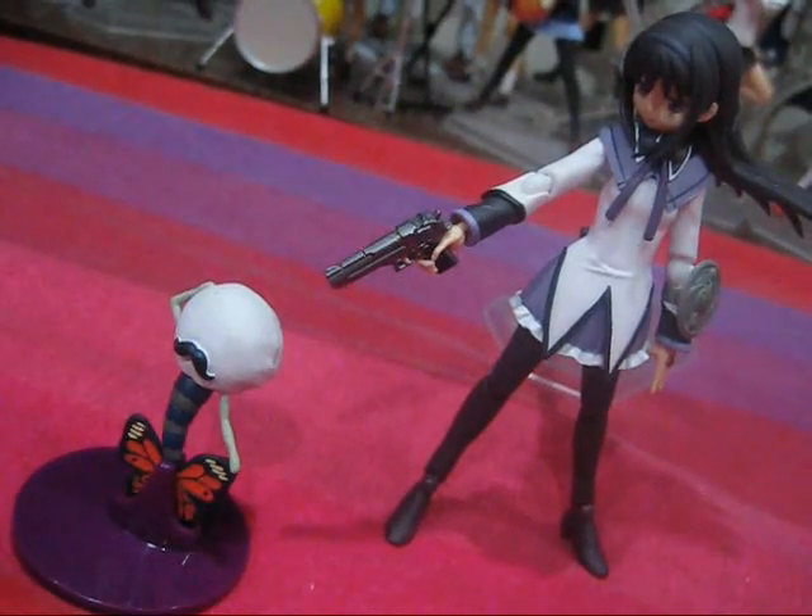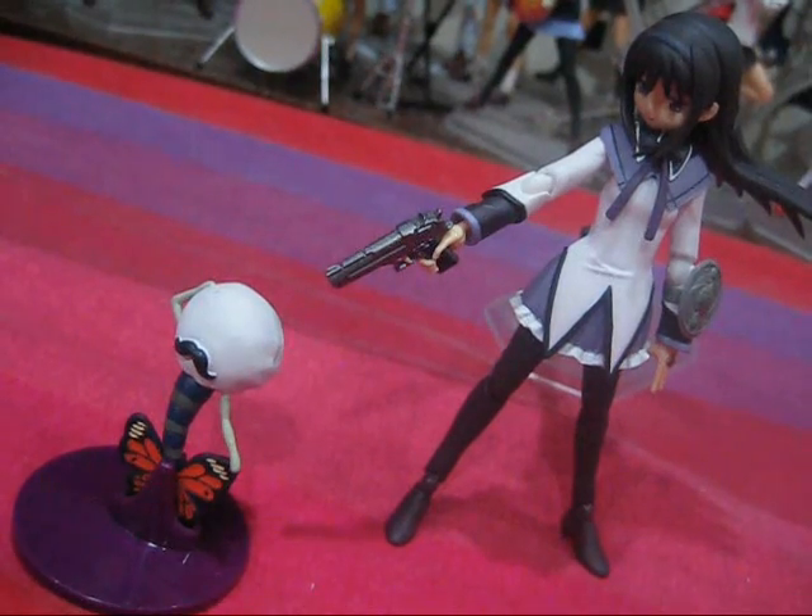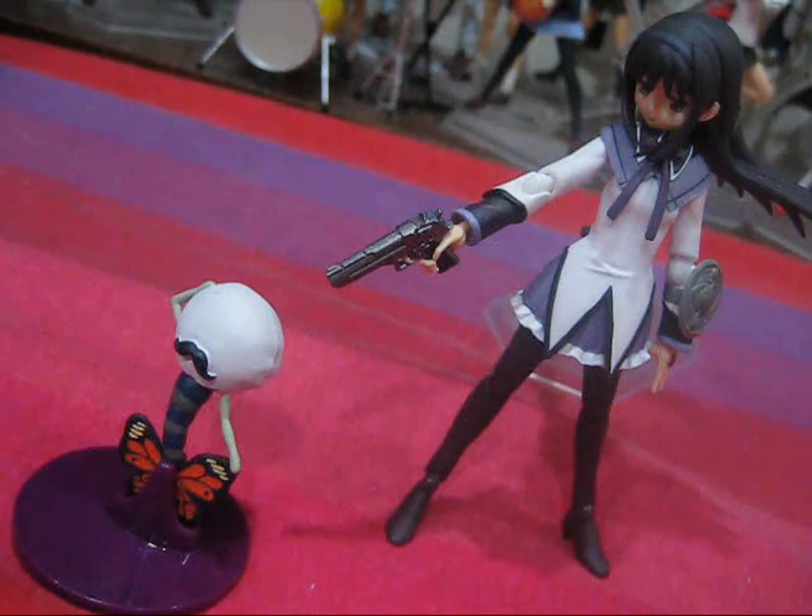In conclusion, to reiterate: great sculpts, great details, but just far too small. That being said, they are one of the first and only figure representations of the witches. If you are a Madoka fan or a fan of the zany and otherworldly designs of the witches, I say by all means pick these up — just be aware of what you're getting yourself into, especially before paying full retail price for these like I did. That's all for this episode; see you guys in the next one.